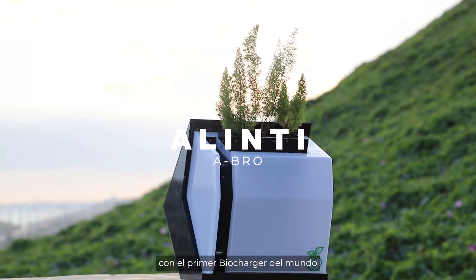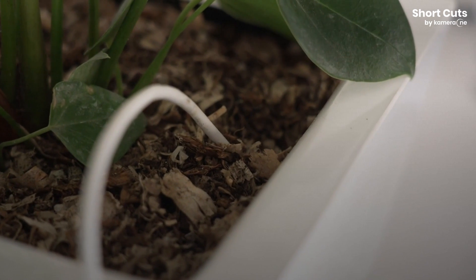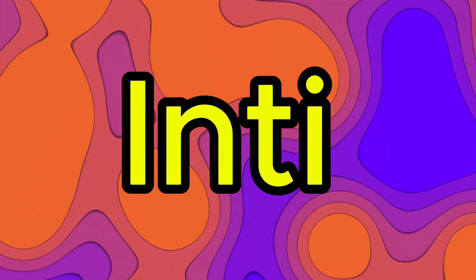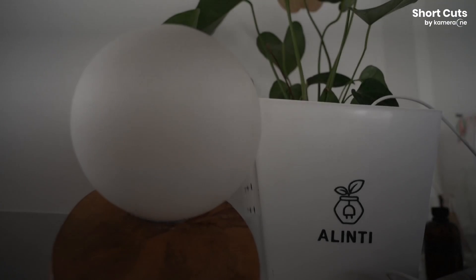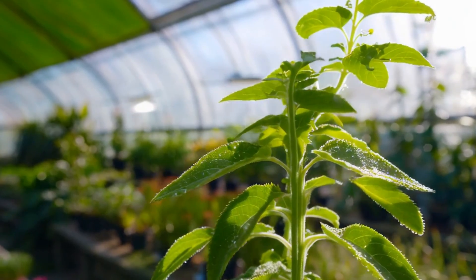The name Alinti is as unique as the technology itself. It's a fusion of two words from indigenous Peruvian languages — Ali, meaning plant in Aymara, and Inti, meaning sun in Quechua. Together, they perfectly describe the essence of this invention: a harmonious blend of nature and technology that draws energy from the sun through the natural process of photosynthesis.